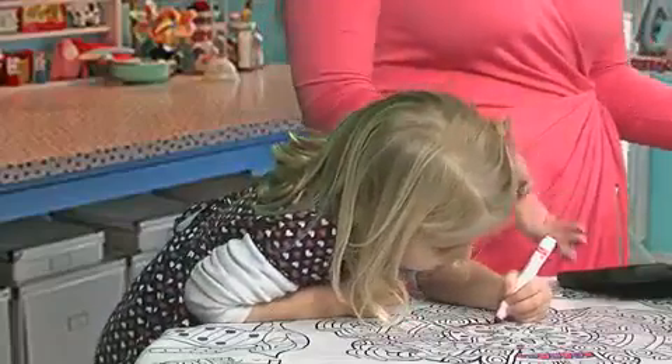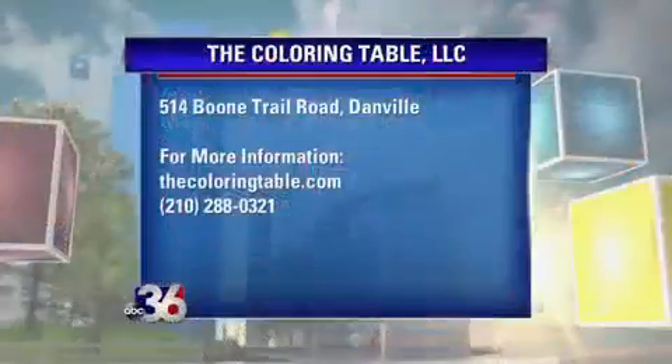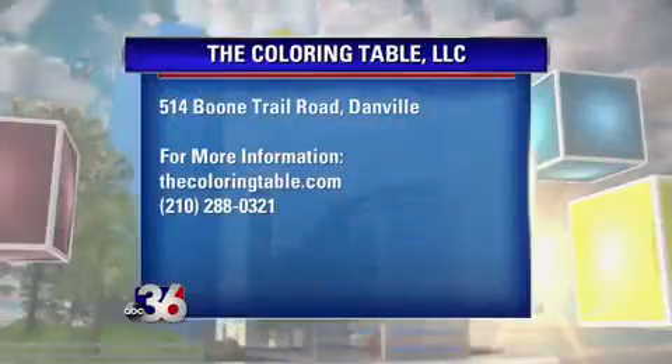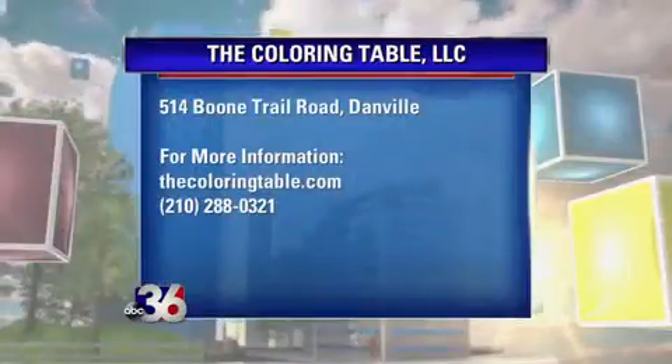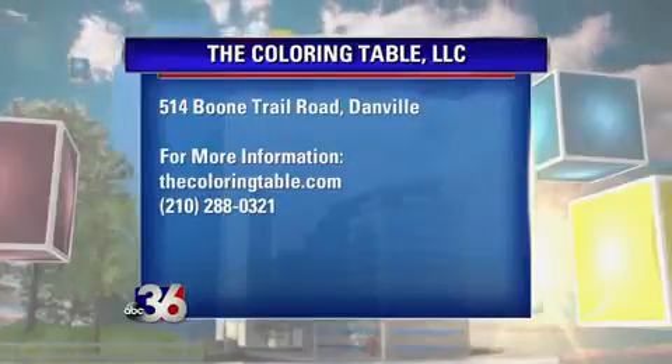So where are you located and how can people get one of these? We are super proud to be a Danville-based small business. We actually have lots and lots of tablecloths in our basement that we package up and ship to Amazon. We're an Amazon-only shop, so I encourage everyone to go to Amazon.com and check out The Coloring Table — if they just type it in, they'll see us.